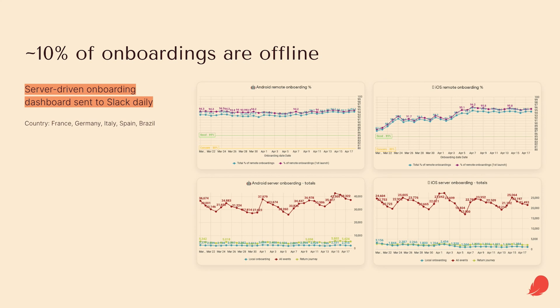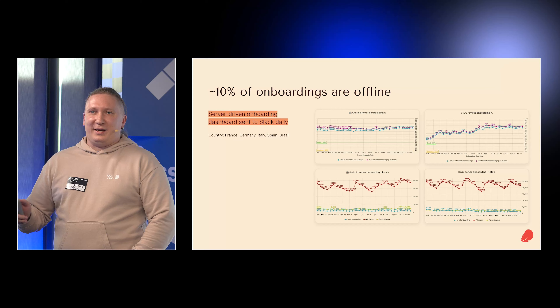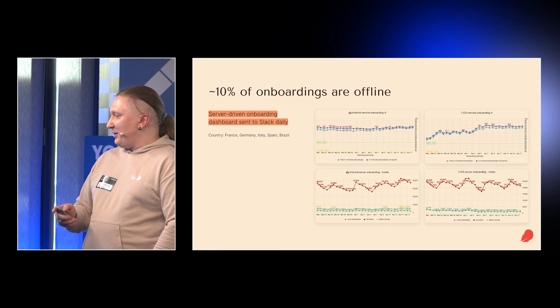Offline users convert at practically the same rate. If we have 10% conversion for online users, for offline users it will be around 9%. So you shouldn't forget about them.